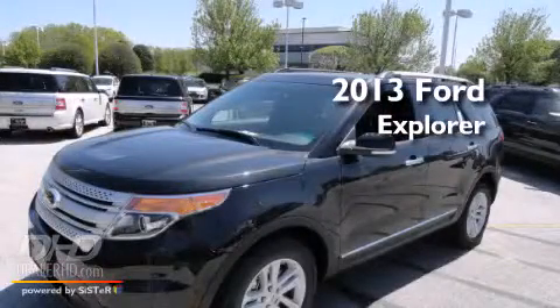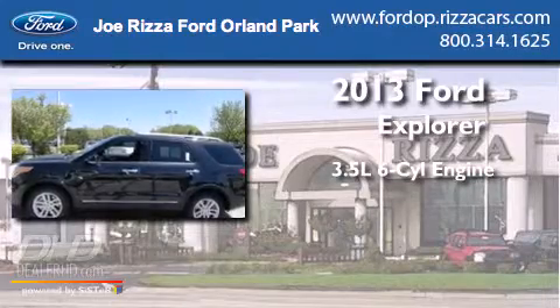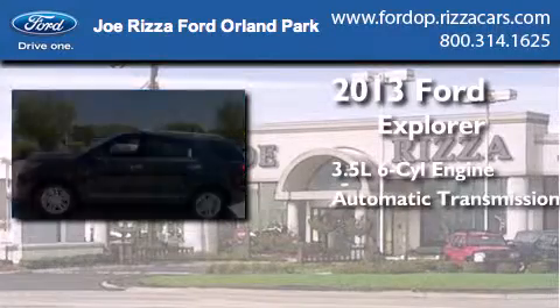This is a brand new 2013 Ford Explorer. It has a 3.5-liter, six-cylinder engine and an automatic transmission.